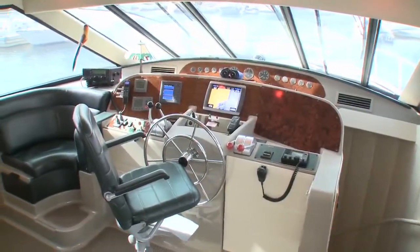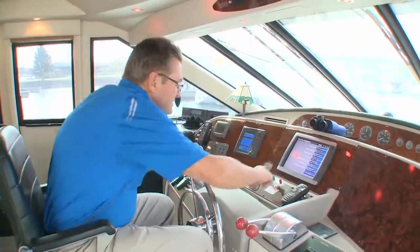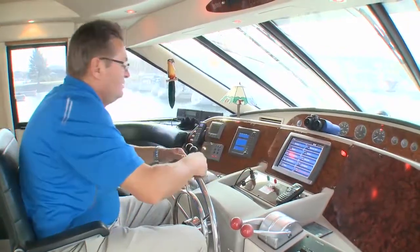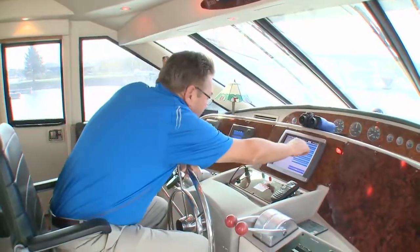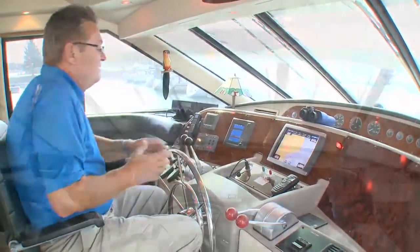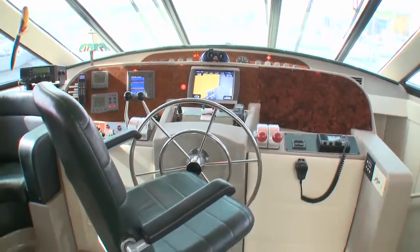Stepping into the pilothouse, anyone can appreciate the layout. The helm is expansive, yet all of the controls, engine instruments, and upgraded navigational screens and systems are conveniently within sight and reach. The view forward and out the doors is excellent, and the captain's chair will be comfortable for hours.